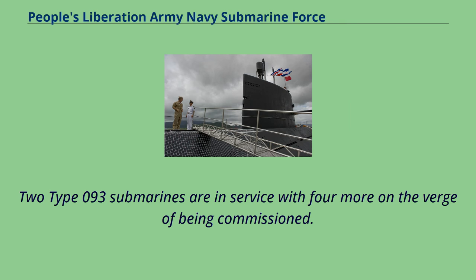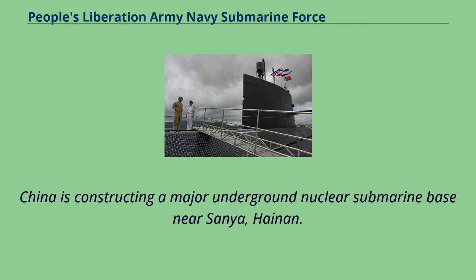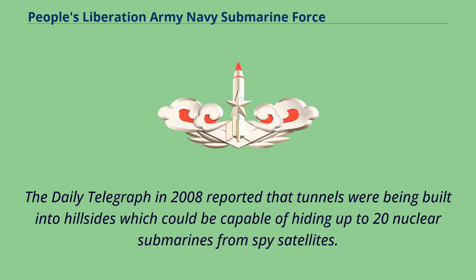Two Type 093 submarines are in service with four more on the verge of being commissioned. China is constructing a major underground nuclear submarine base near Sanya, Hainan. The Daily Telegraph in 2008 reported that tunnels were being built into hillsides capable of hiding up to 20 nuclear submarines from spy satellites.